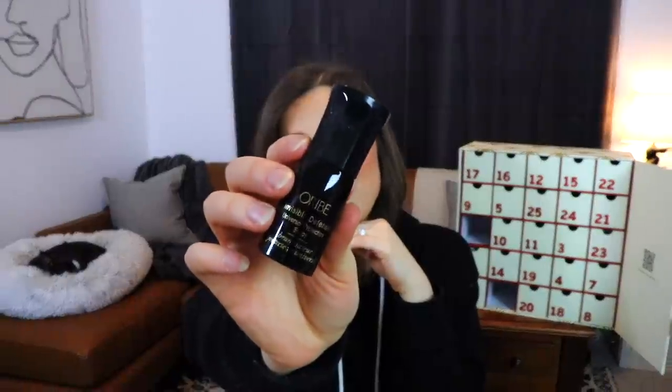Moving on to day number two. I feel like I shouldn't have seen that these are all deluxe size samples because I'm already starting off this calendar way too salty. The next thing we have in here is from Oribe — not to be confused with Orbeez. This is an invisible defense protection spray, and I'm going to assume it's for your hair. It says to shake and mist on damp or dry hair prior to styling for best protection before hot tools or sun exposure. It seems like a nice product, but it's only 0.67 fluid ounces, which is maybe a week's worth of supply.